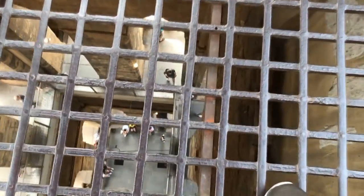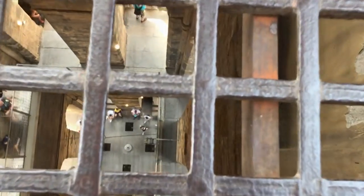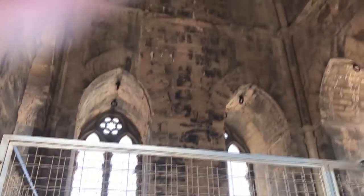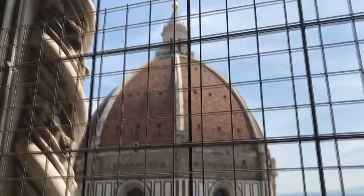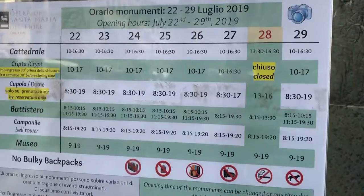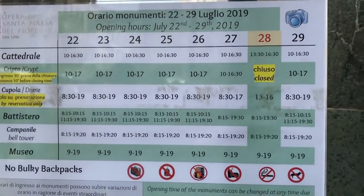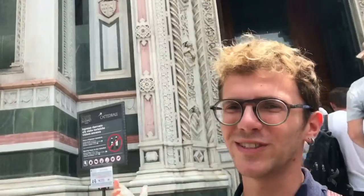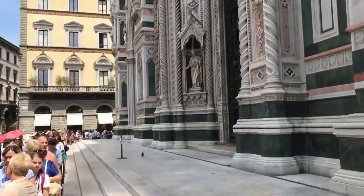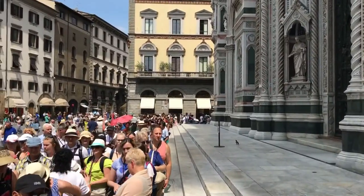And inside this tower, there's almost nothing. Step number 2, maybe the most important step of the tour. We are going to visit the beautiful cathedral. Make sure to come here on time, otherwise you might get stuck in a very long queue.